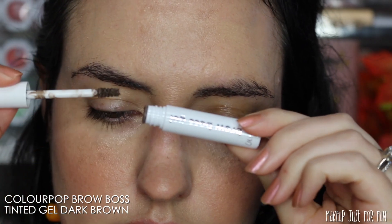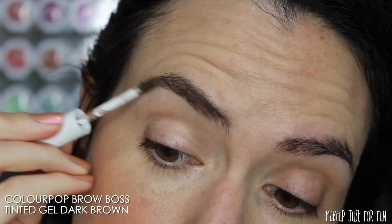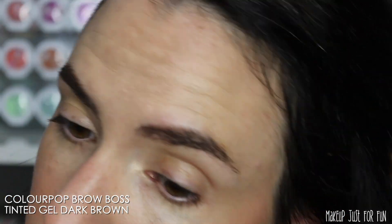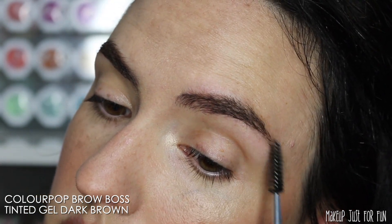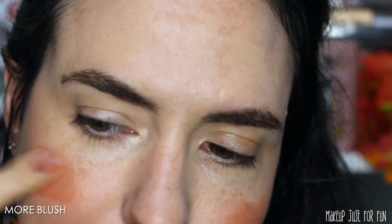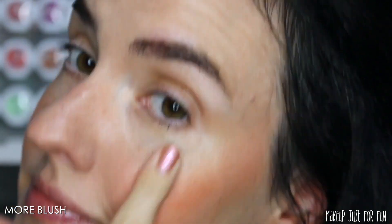I'm going very low maintenance with my brows — just using a tinted brow gel. This is the ColourPop Brow Boss Gel in the shade Dark Brown. It fills in enough; I don't have too many patchy spots, so this gives me enough hold and enough tint to work on its own, especially for a day where I'm trying to keep low key. And then, speaking of being low key, I of course added more blush — because that's just who I am as a person.